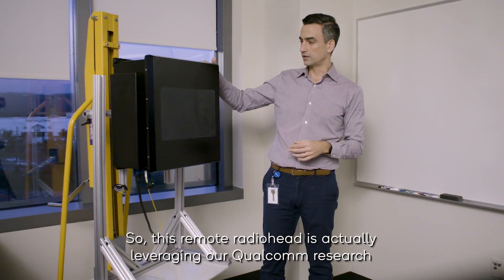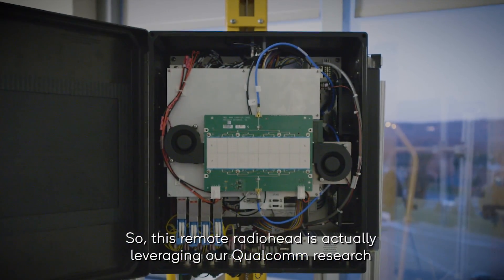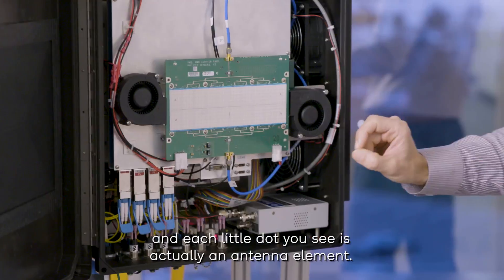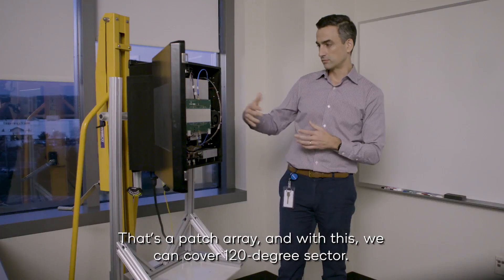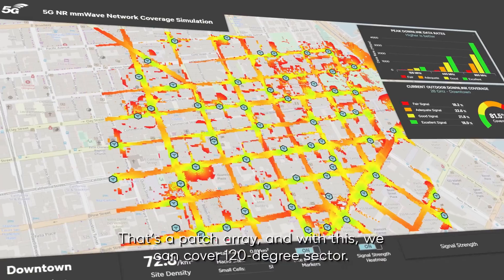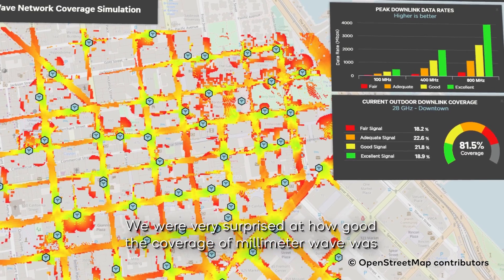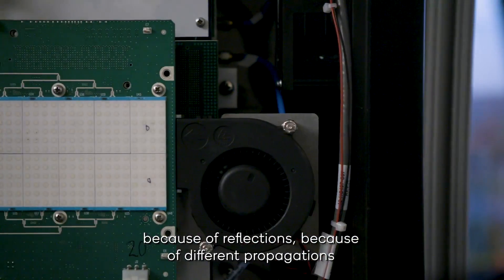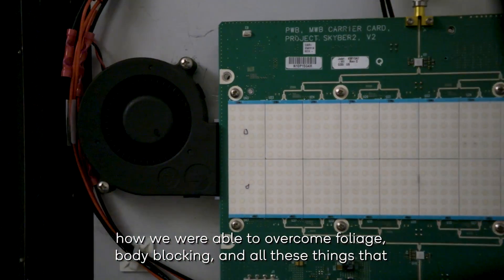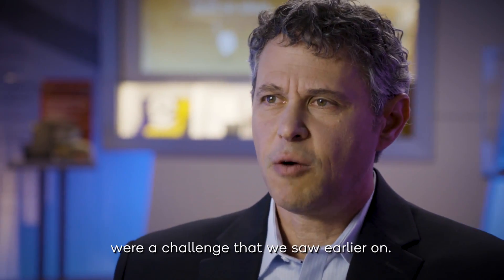This remote radio head is actually leveraging our Qualcomm research. Each little dot you see is actually an antenna element — it's a patch array. With this, we can cover a 120-degree sector. We were very surprised at how good the coverage of millimeter wave was, because of reflections, different propagations, and how we were able to overcome foliage, body blocking, and all the things that we thought were a challenge earlier on.